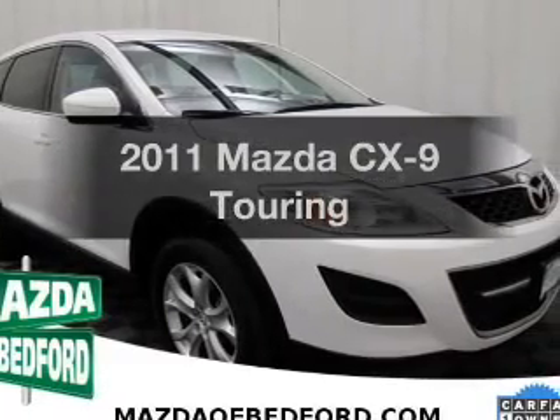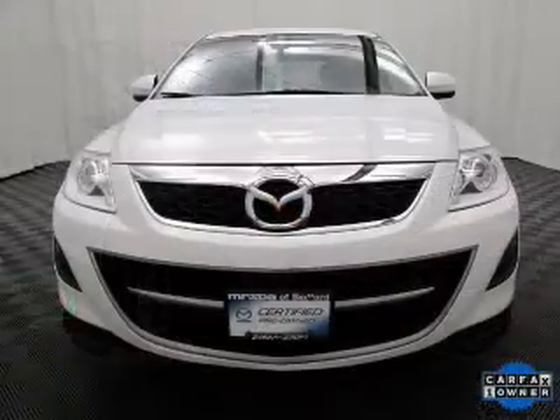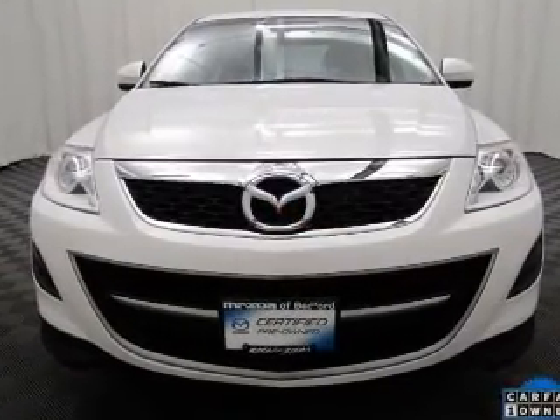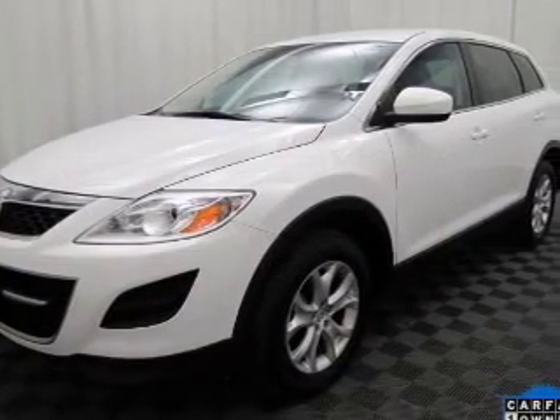Introducing the 2011 Mazda CX-9. If you're looking for an automobile with great attributes, look no further. The powertrain includes all-wheel drive with a reliable six-cylinder engine, connected to a smooth shifting six-speed automatic transmission.